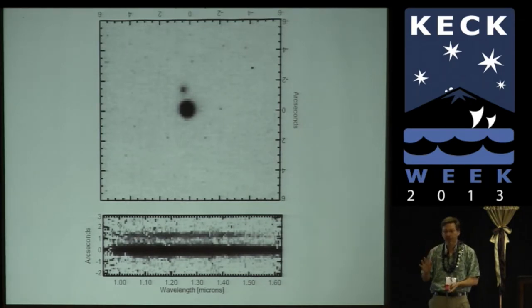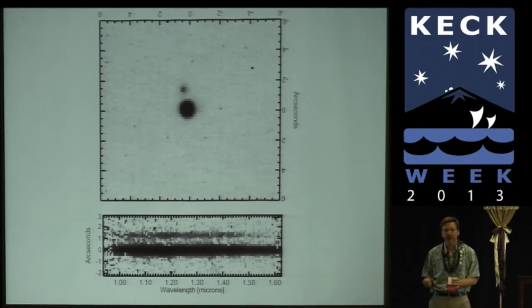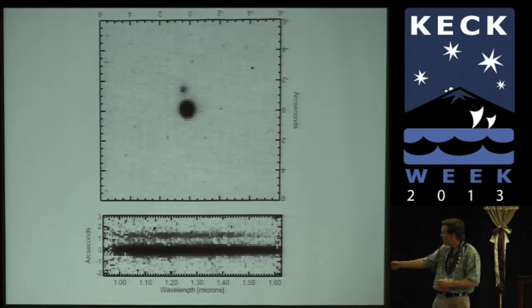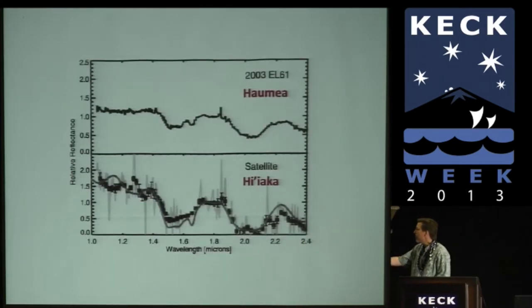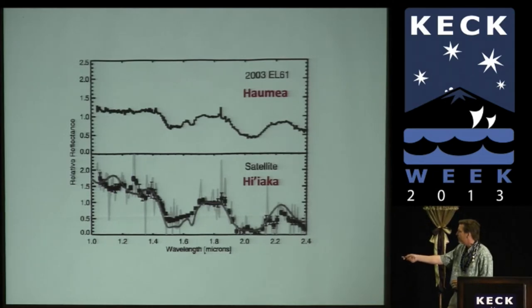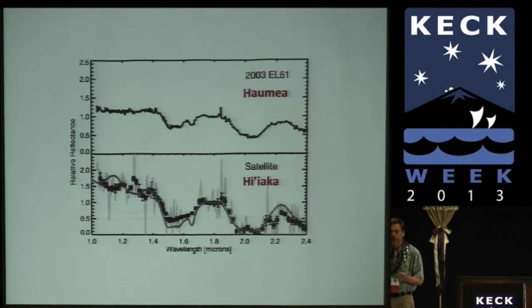We were doing something else and realized the satellite had moved to almost one and a half arcseconds away. When it was first discovered it was an AO observation, but it turned out it went to one and a half arcseconds. We could line up the slit — there was no guide star, we had to guide by hand to get the slit lined up perfectly — but we got Haumea and its satellite Hi'iaka. Even in the raw spectrum you can see something quite dramatic: there's Haumea again with that water ice feature at 1.65 microns. And the satellite is even more pure water ice than Haumea itself.